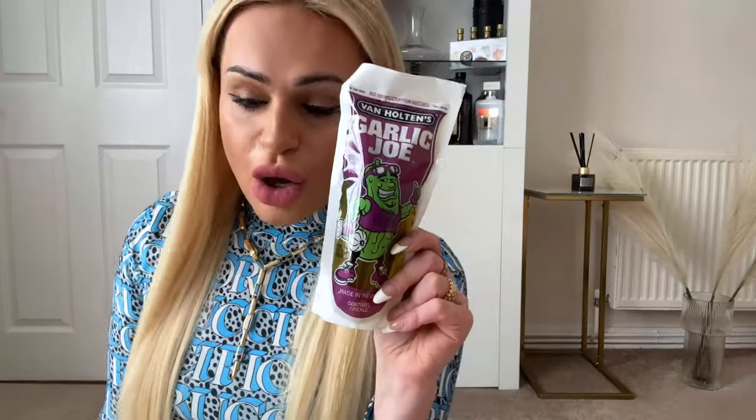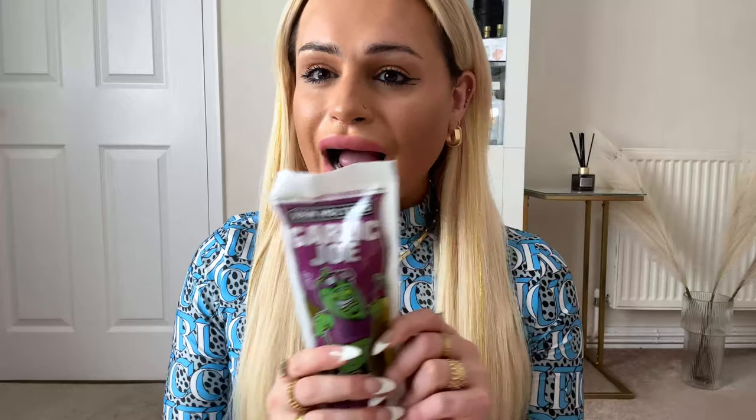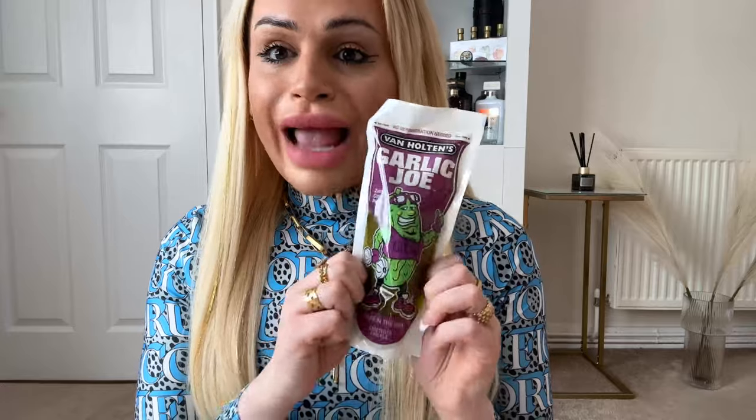I have some water here just in case I pass out because I know what we have here is not great. So we have the Garlic Joe pickle. Quick backstory — when the lady was advertising on TikTok she had the sour one, but I got sent the garlic one. I actually can't stand garlic, so I will probably throw up.